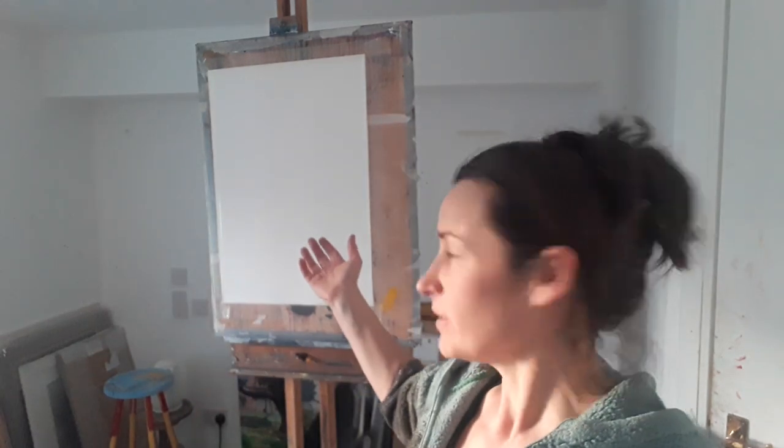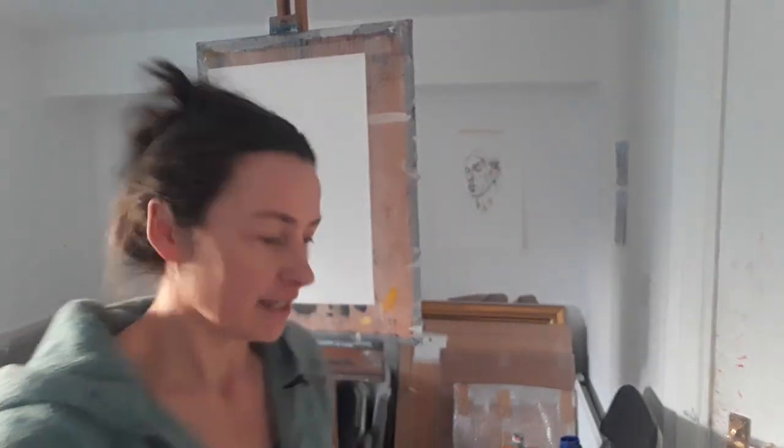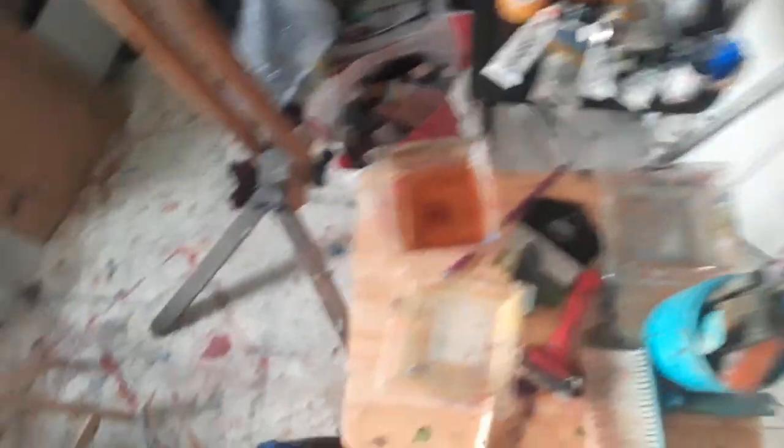I'm in the studio and there's a beautiful evening light and I'm feeling inspired to just play with the paint, just to do something on this piece of paper here which has gesso painted on it. I've got loads of acrylic paint and some acrylic spray, and just lots of bits and pieces around the place.